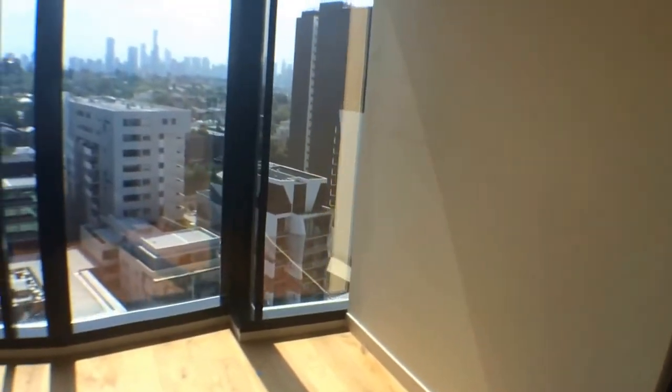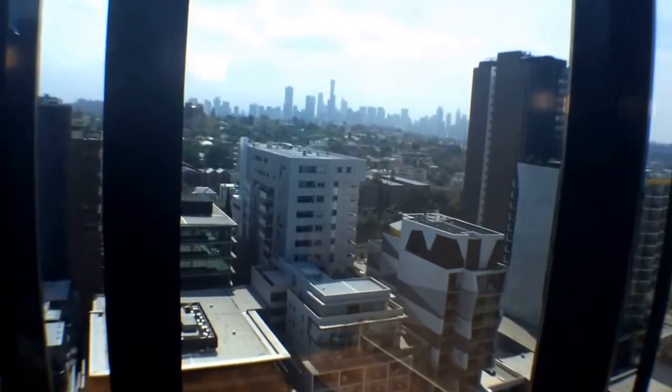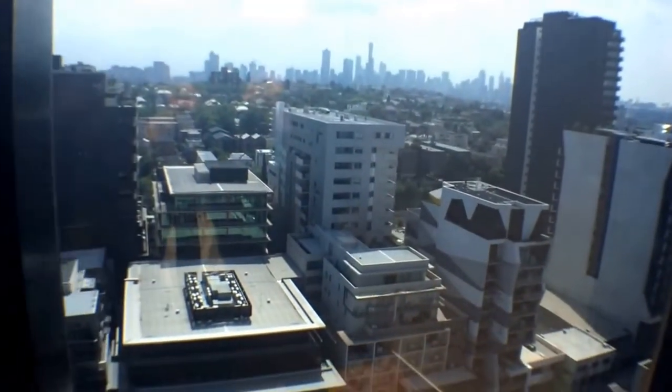If you'd like to inspect this property for yourself, we'd love to take you for a tour — just simply follow the details after this video. This is Mike from Melbourne Real Estate, thanks for watching.